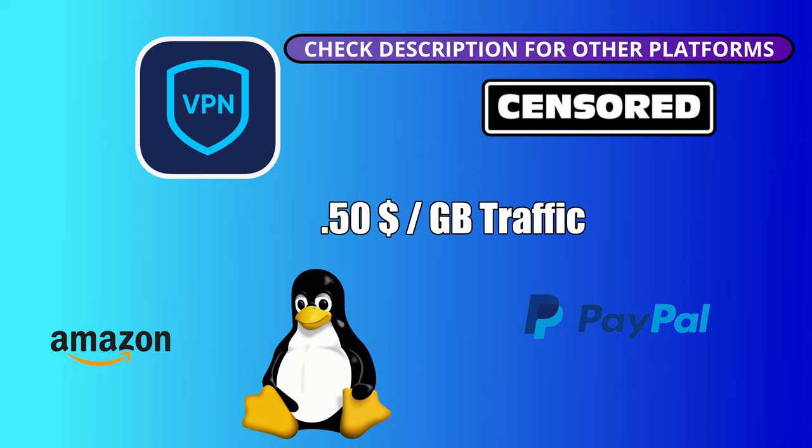The payment methods are PayPal and Amazon gift cards. We would really appreciate if you could like this video and hit the subscribe button and the notification bell. And now back to the video.